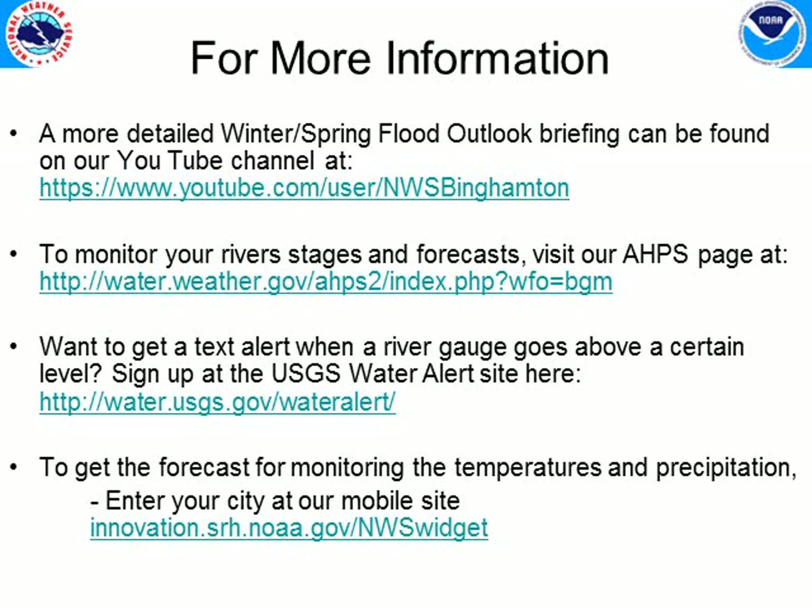For more information, I'll let this graphic stay up so you can copy down the links. The second link is to our river stage and forecast page. The USGS has a great site where, if you live near a stream gauge, you can sign up and it will text you when the stream reaches a threshold level you're concerned about — for example, the level at which water gets into your basement. To monitor temperatures and precipitation, visit the fourth link, which is our mobile site that also works on a personal computer. Thanks for listening — I'll be back in two weeks with another video outlining the situation. Hopefully we'll have more of the snow gone and the ice flushed through, and we'll be able to carry on into spring and summer.